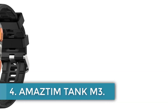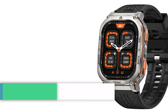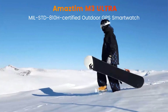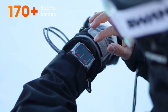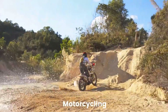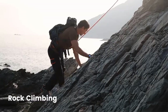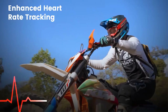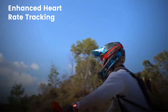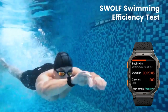Number 4: Amaztem Tank M3. The Amaztem smartwatch is a feature-packed wearable device designed for adults with a sporty and active lifestyle. It boasts a wide range of functions including fitness tracking for steps, distance, calories, and activities, along with comprehensive health monitoring such as heart rate, blood oxygen levels, blood pressure, stress, and sleep quality. The smartwatch includes a voice assistant, Bluetooth 5.3 compatibility, a 1.96-inch AMOLED touchscreen, and a variety of sensors like a heart rate sensor and G sensor for accurate tracking.